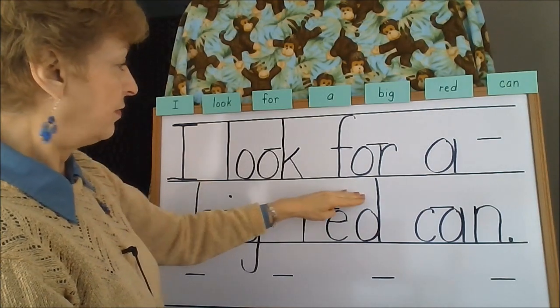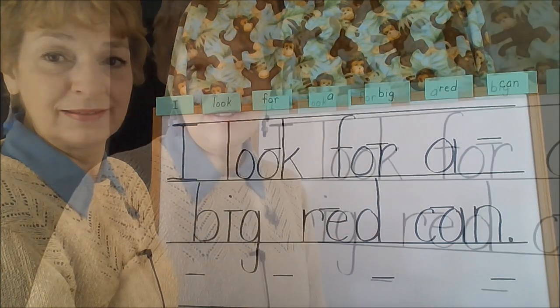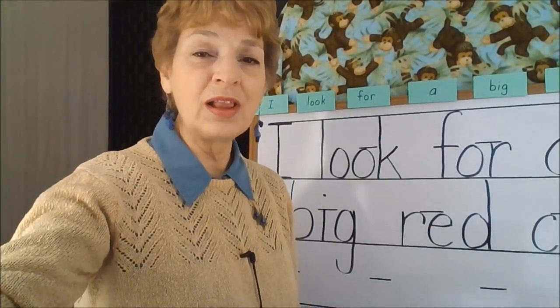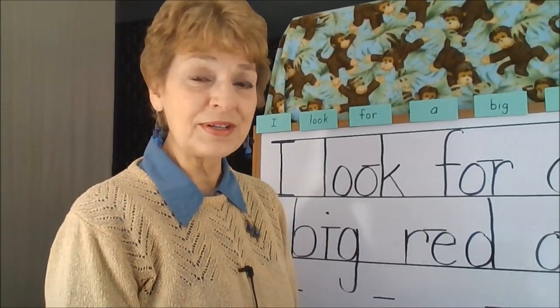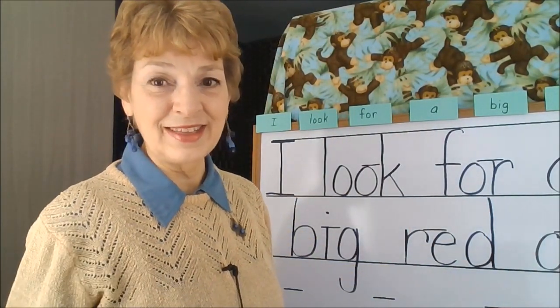'I look for a big red can.' Now your child has had some practice using all of the circles, diagonal lines, vertical lines, and horizontal lines, and has put the exercise all together.